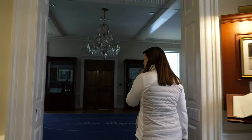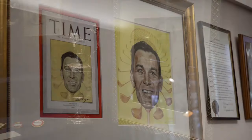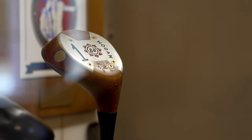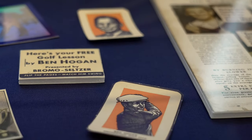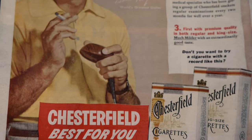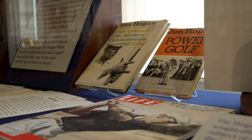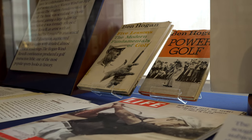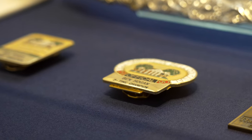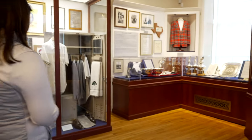Now we're going into the Ben Hogan room. People are obviously very interested in Hogan — a very unique and interesting character. Not only one of their favorite golfers, but also very intense and very focused. Here we really try to tell all of the different sides of Hogan as a player and as a writer. We talk about Follow the Sun, the movie based on his life, and of course his professional victories. We have everything from this little trophy — the first trophy he ever won — to a replica of his locker.